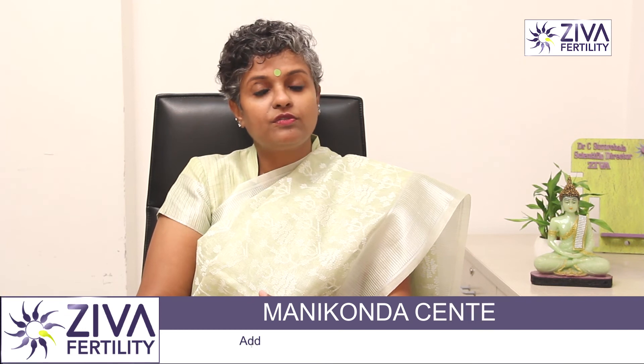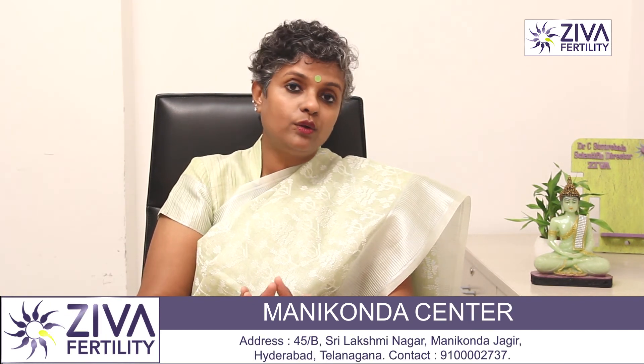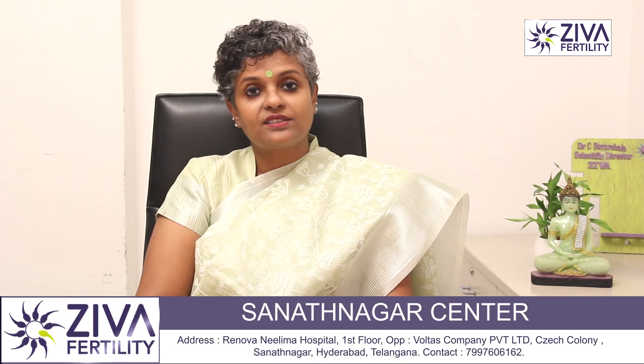These are a few causes of tubal blockages or tubal pathology due to which you may not be getting pregnant. If you have such problems and want to understand your chance of success and learn more about the kind of tubal blockage you have and your treatment options, please feel free to contact us. Thank you.